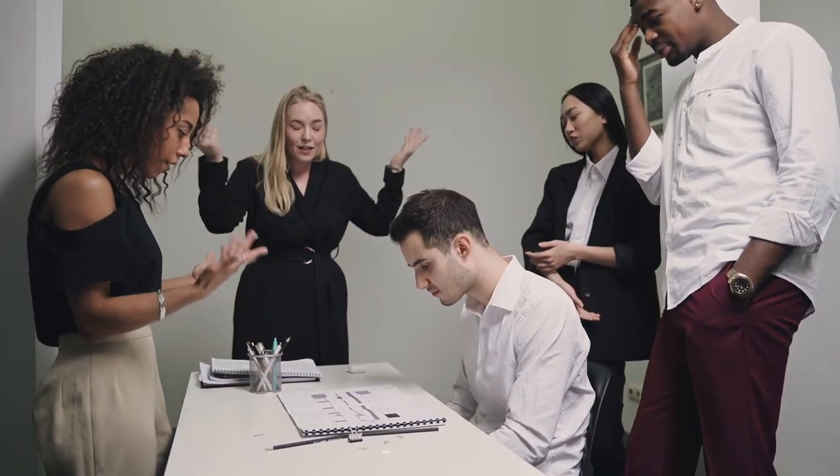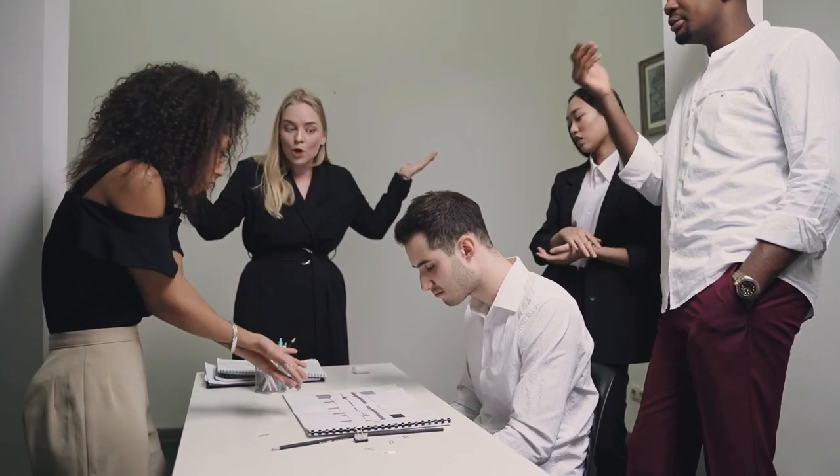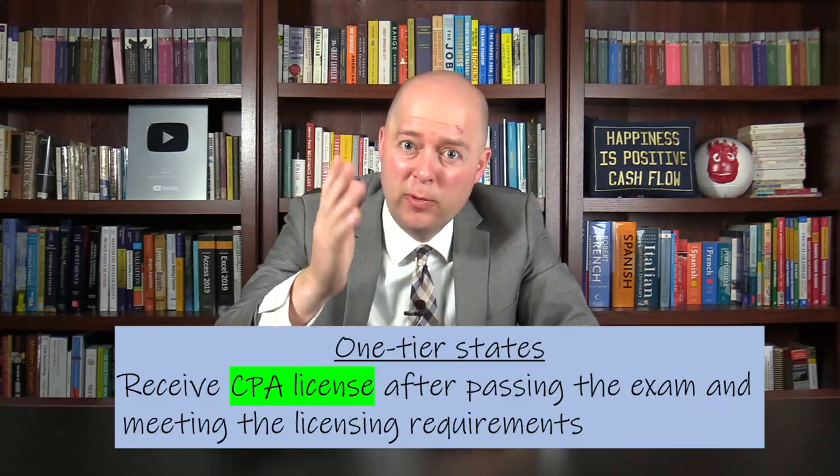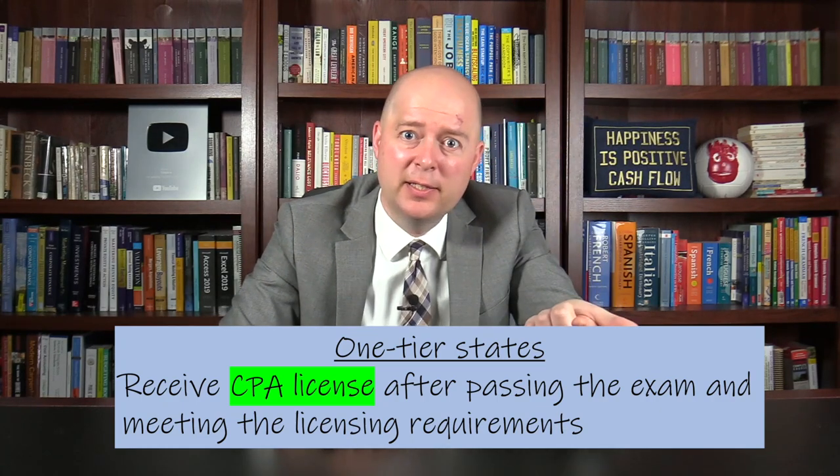Many people find this confusing — are you a CPA after you pass the exam, or after you get the work experience? Thus, some states have moved away from the two-tier model, and the majority of states are now one-tier states. In a one-tier state, you can't call yourself a CPA until you've both passed the exam and met the licensing requirements.